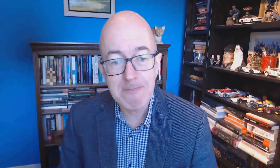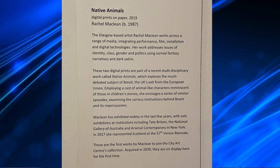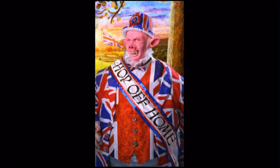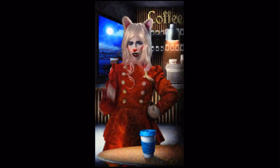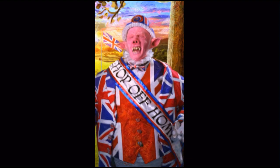So they're about summarising Englishness and Britishness. And this is from the caption in the gallery: employing a cast of animal-like characters reminiscent of those in children's stories, she envisages a series of sinister episodes examining the various motivations behind Brexit and its repercussions. So she's depicting Brexit supporters and what drives them — these grotesque characters illustrating Englishness, Britishness, or Brexitness, if you like.